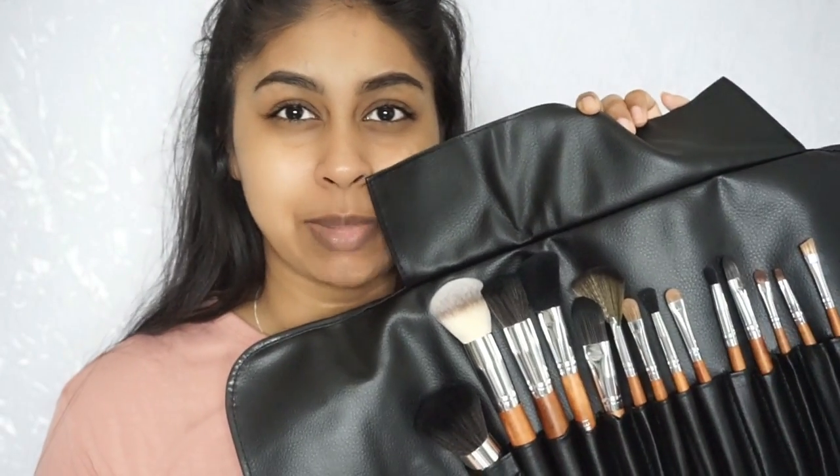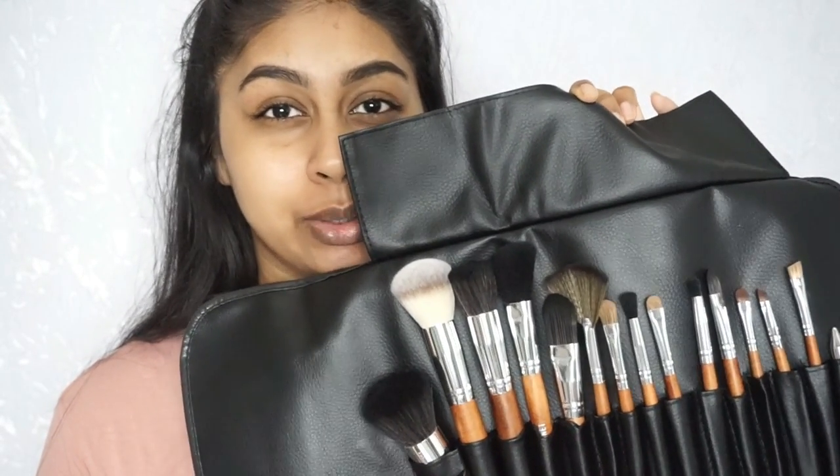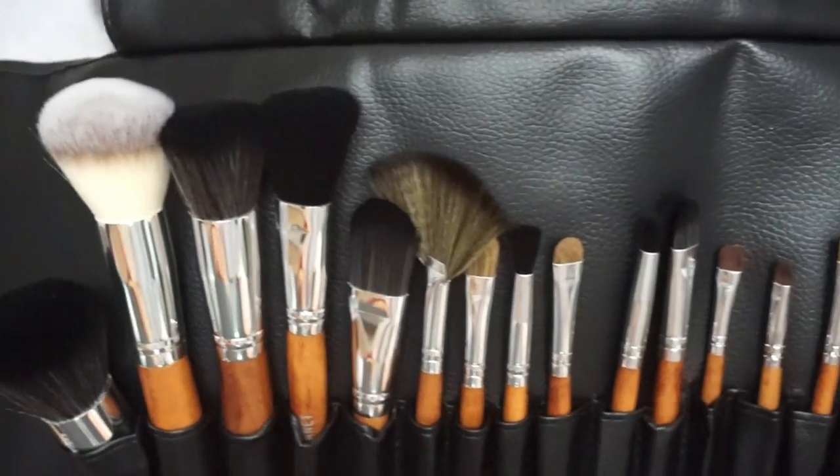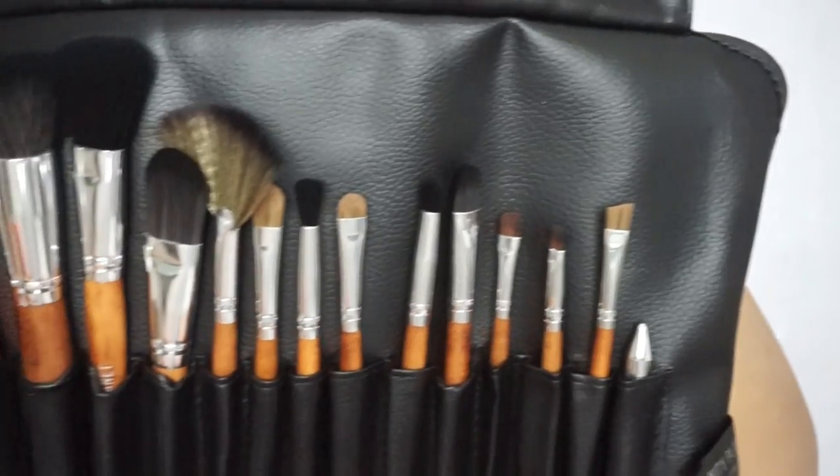So this is what the palette brush set looks like untouched — it's really really good quality. I'm using a different camera today because my main camera is broken; I dropped it and the focus and quality have gone down. I have to send it off so it'll probably take a while to come back. This camera will do for the meantime.